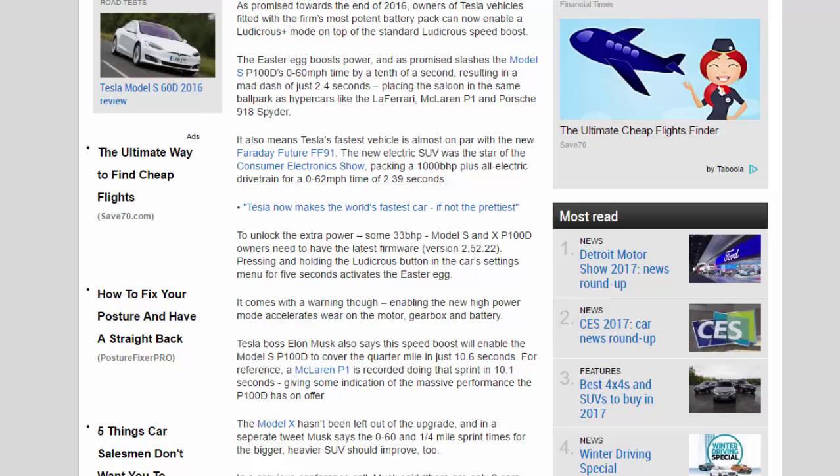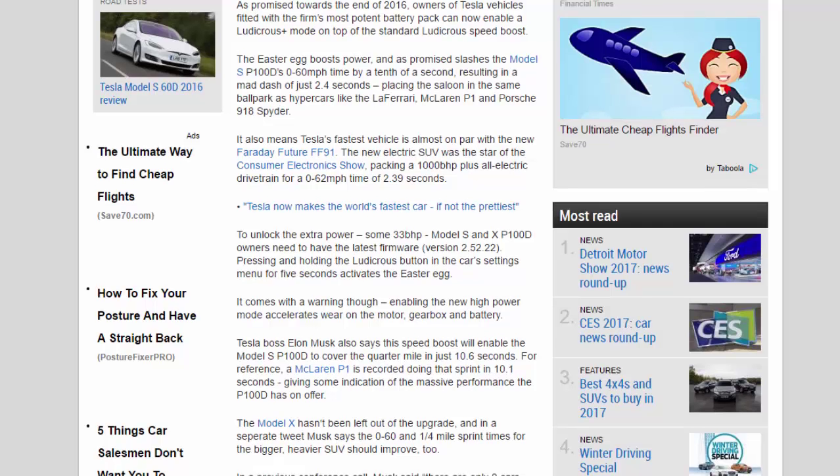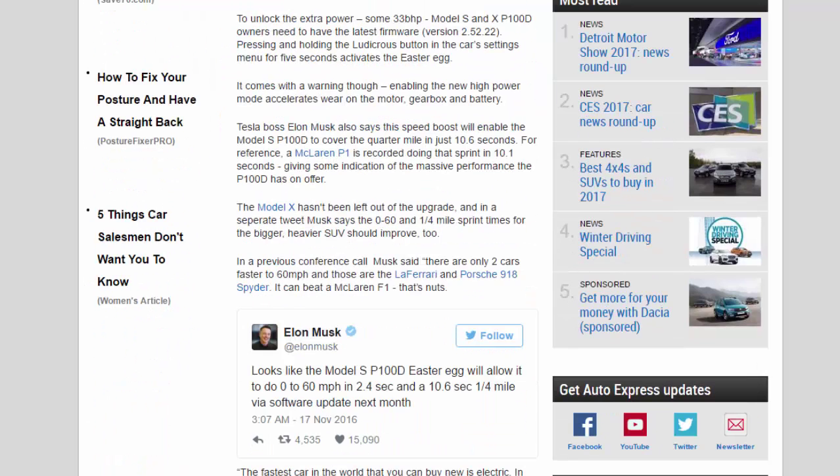To unlock the extra 33 bhp, Model S and X P100D owners need to have the latest firmware version 2.5.22. Pressing and holding the Ludicrous button in the car's settings menu for five seconds activates the easter egg. It comes with a warning though — enabling the new high-power mode accelerates wear on the motor, gearbox, and battery.